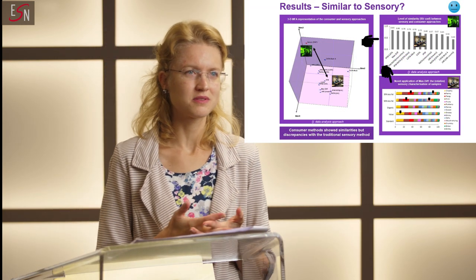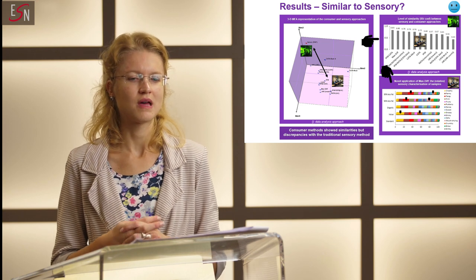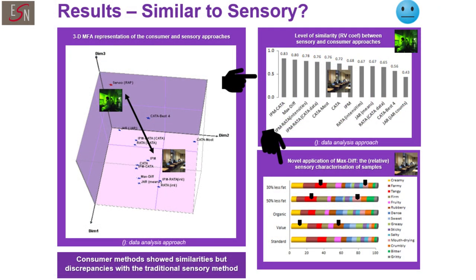Another important element we wanted to look at in this study is the comparison between sensory and consumer methods for the sensory characterization of products. We found that most consumer methods showed, unfortunately, substantial discrepancies with the traditional QDA-style sensory profiling approach used for comparison. This actually shows that we cannot fully replace sensory methods with consumer approaches. The consumer methods that shared the greatest level of similarity with the sensory method — the shorter version of the QDA — were the CATA-based IPM and what we call the MaxDiff approach, surprisingly.